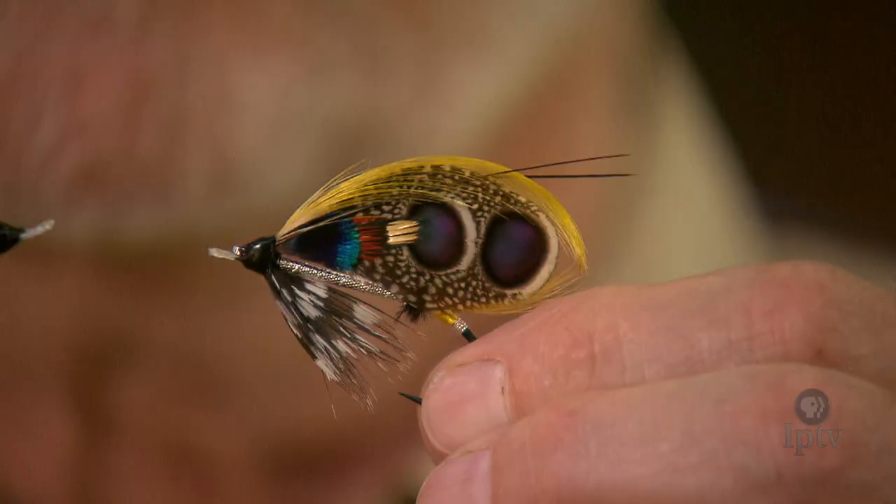We have some great tiers in the state of Iowa. These are salmon flies. Although people do fish with these, you spend a couple days making one, you don't really want to go out and throw it in the river. So I make these as an art form, and I very often frame them when I get done.